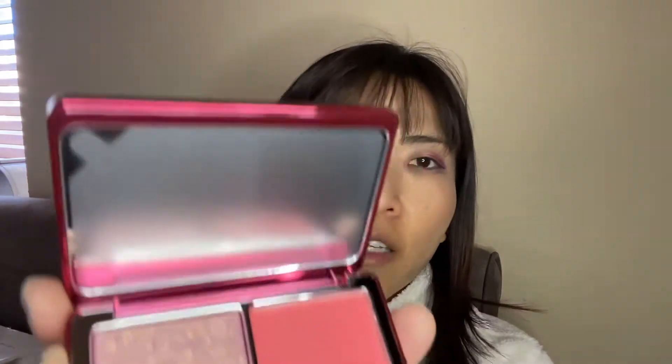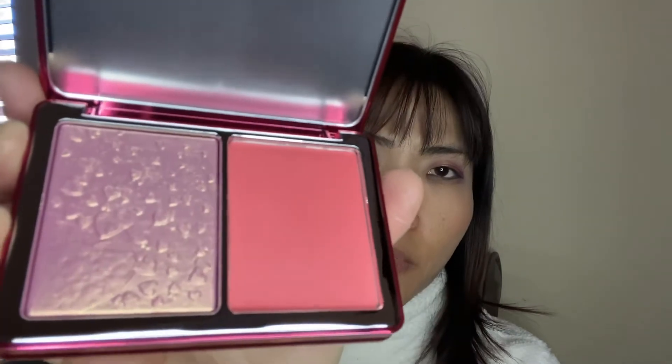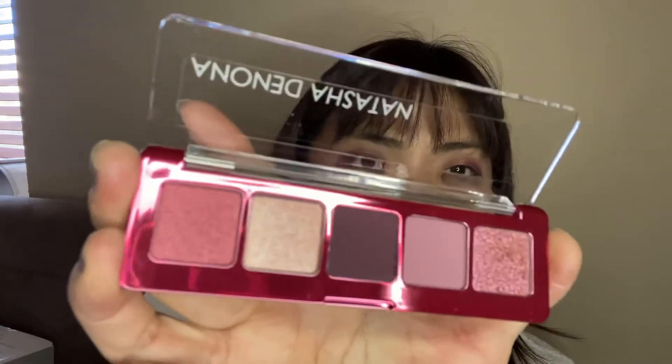This is the inside. One is cream blush and the other one is the highlighter. I don't want to use it. And then also this mini love palette. It's beautiful.